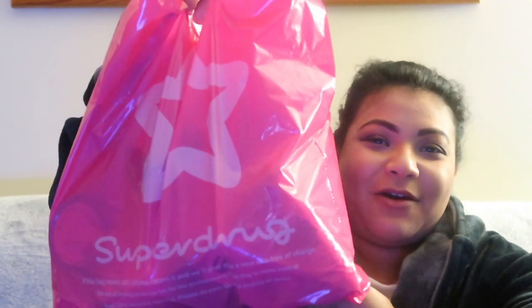Hi guys, I took my bra off and my hair out. We were excited to show you everything we got from Superdrug. I just wanted to share some of the bits we bought today.